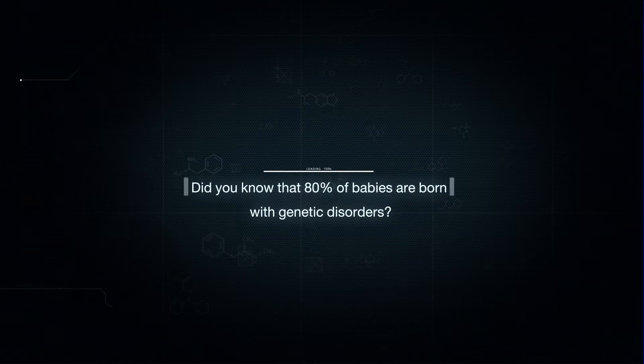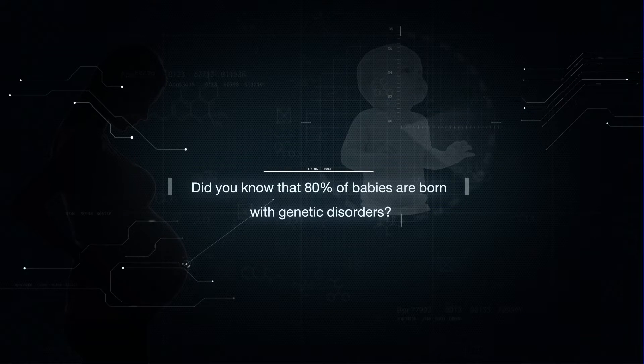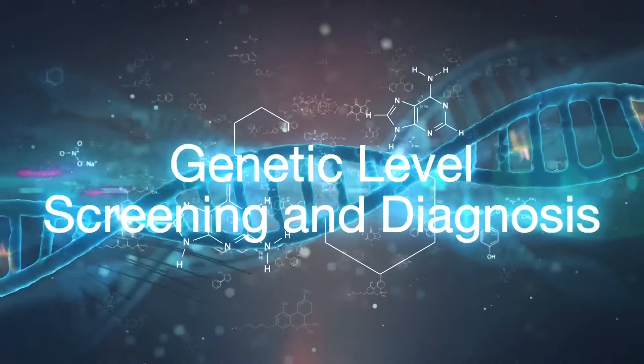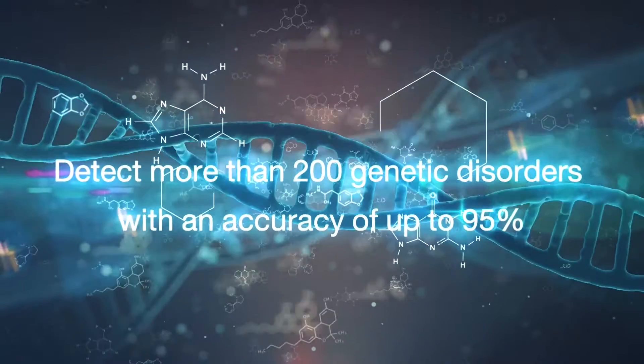Did you know that 80% of babies born with genetic disorders have no known family history of the condition? Today we can screen for more than 600 recessive genes and detect more than 200 genetic disorders with accuracy of up to 95%.